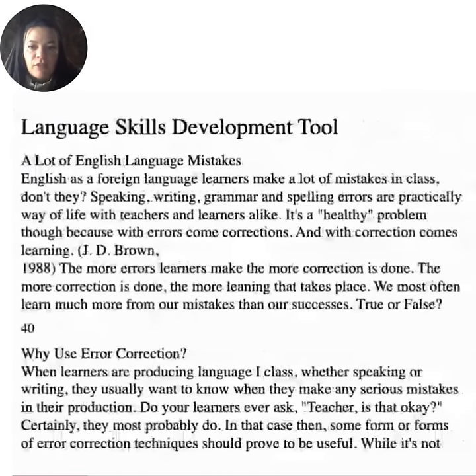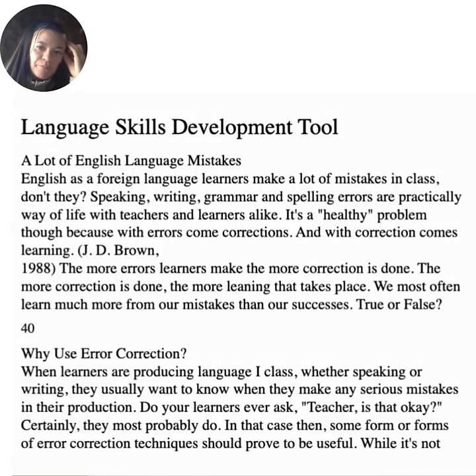Language skills development. English as a foreign language learners make a lot of mistakes in class — speaking, writing, grammar, and spelling errors are practically a way of life with teachers and learners alike. It is a healthy problem, though, because with errors come corrections, and with correction comes learning. The more errors learners make, the more correction is done. The more correction is done, the more learning takes place. We most often learn much more from our mistakes than our successes.